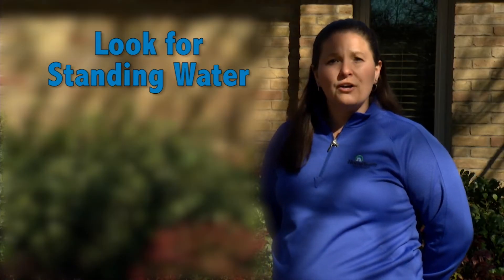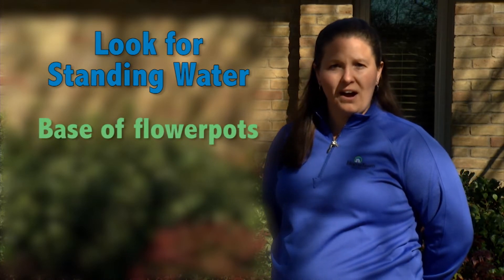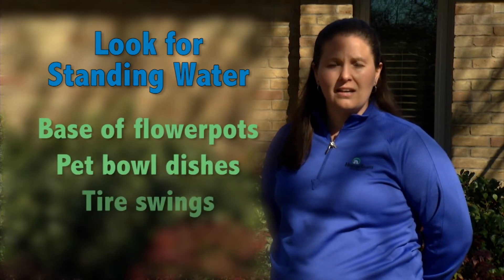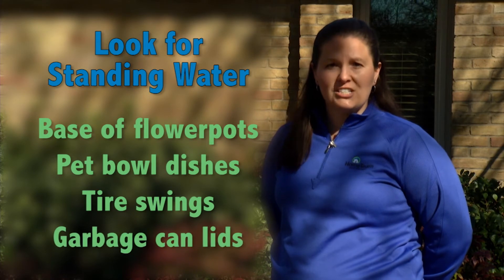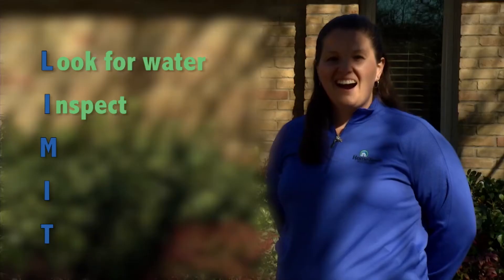Look for standing water around your home in areas such as the base of flower pots, pet bowl dishes, tire swings, or garbage can lids. Try to empty those every 48 hours.